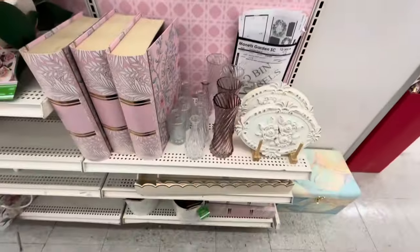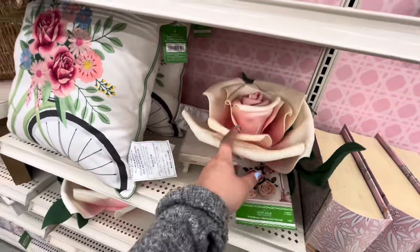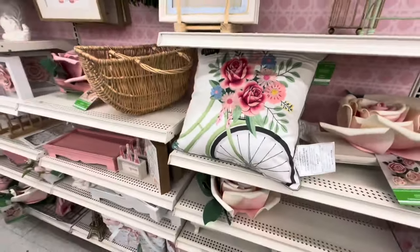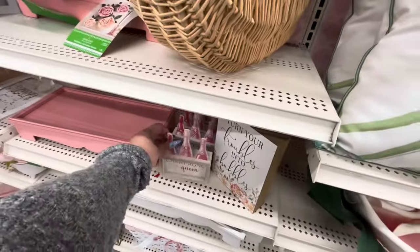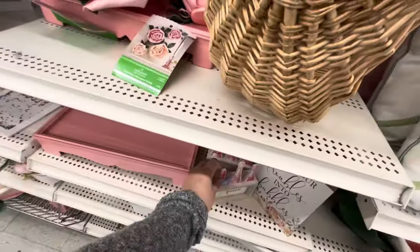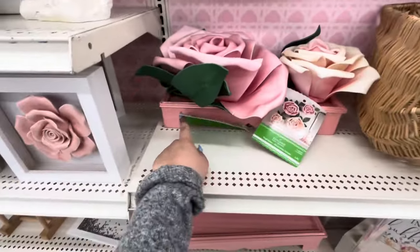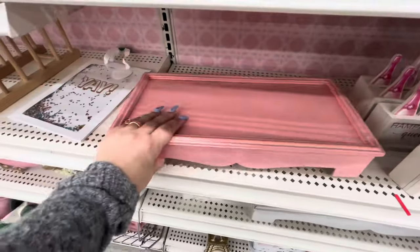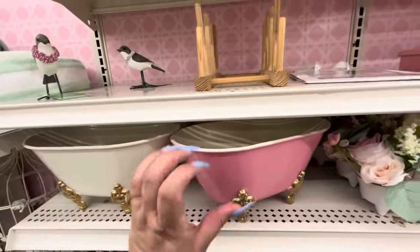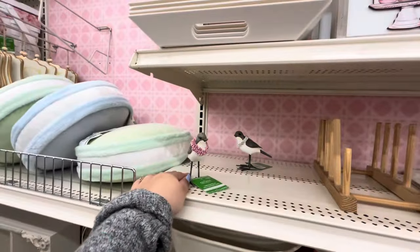They have more items: books, cute signs, these foamy flowers for $15, a pillow for $40 — wow! More boxes, cute things. More flowers — the little one is $13. You could put them on top of this stand, which is $30. And look, the little bathtubs — they have a pink one! These are $20, they're metal. And birds for $13.